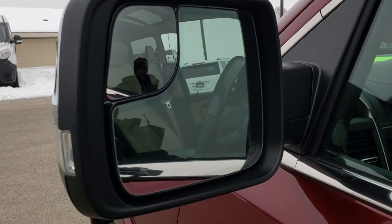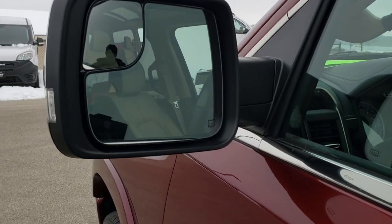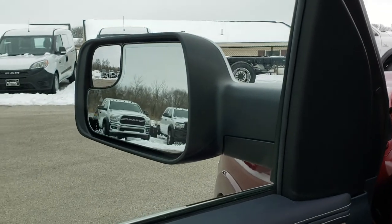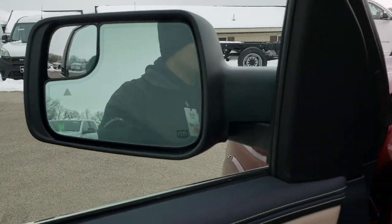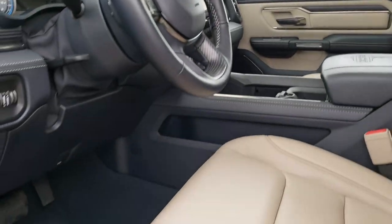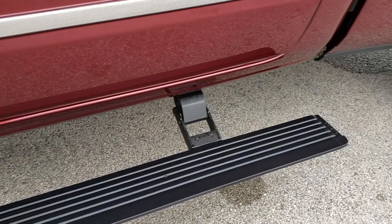You've got heated mirrors with built-in blind spot monitoring, directional signals, and a blind spot mirror. These mirrors also power fold in — I'll show you both sides folding in and out properly. You get the power running boards and those are in excellent shape as well.